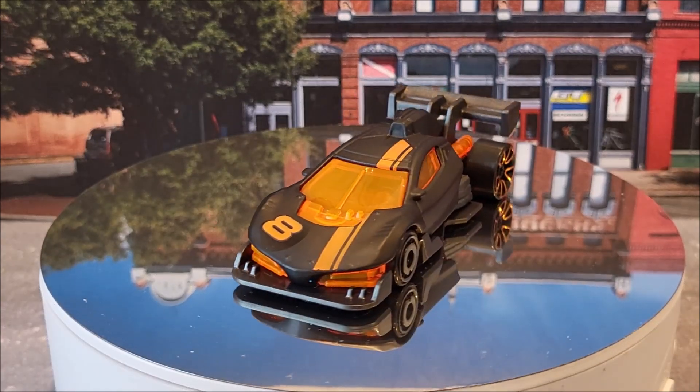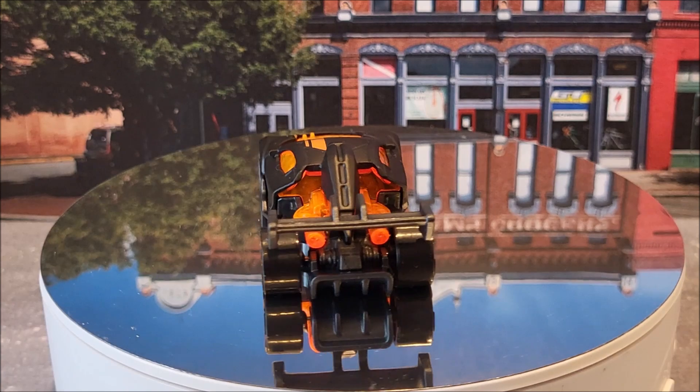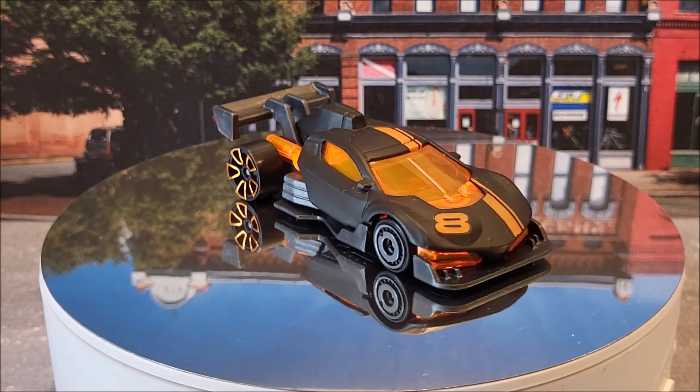Here we have the Punk Rod, 26 of 250. This is going to be a new casting for 2024. Rod Squad 1 of 5. It's going to have two color variations — this black and a gray that's barely interchangeable. Again, new casting for 2024.